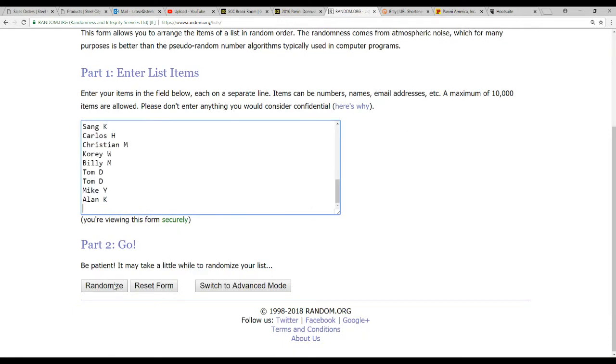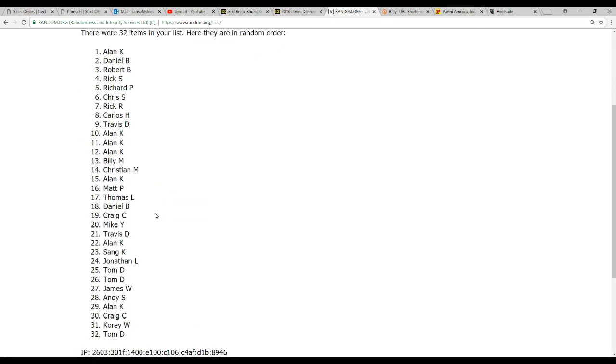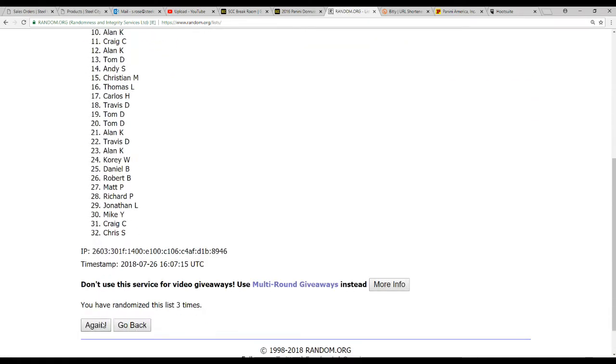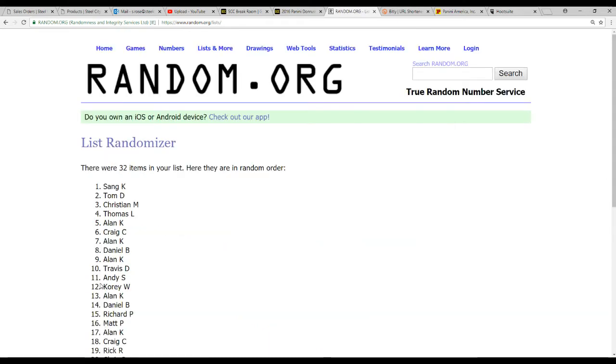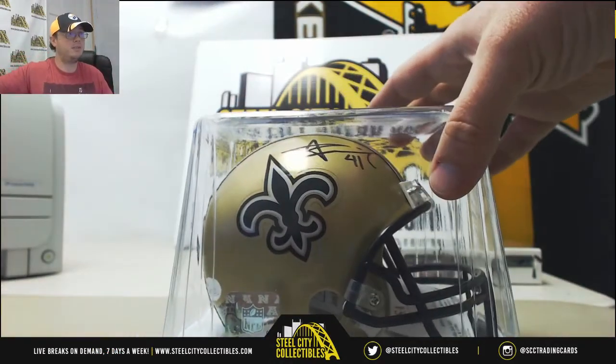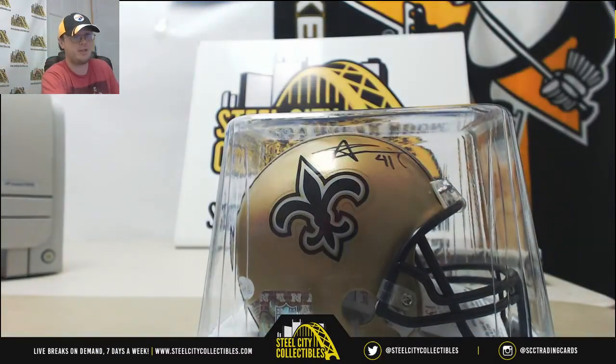And now we're going to go for the Mini Helmet — this is for the Alvin Kamara Mini Helmet. Randomizing 5 times. And the Mini Helmet goes to Sang K! Sang K wins the Mini Helmet, the Alvin Kamara Mini Helmet. There's the signature and the JSA authentication. Congratulations! Alright guys, that'll do it — I'm going to put this video up on YouTube.